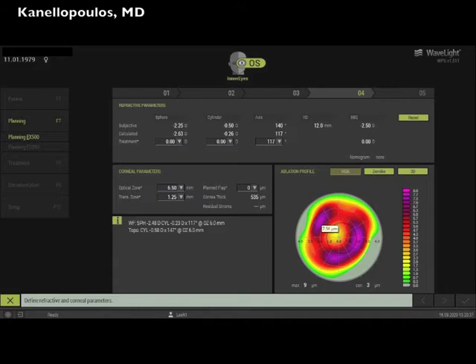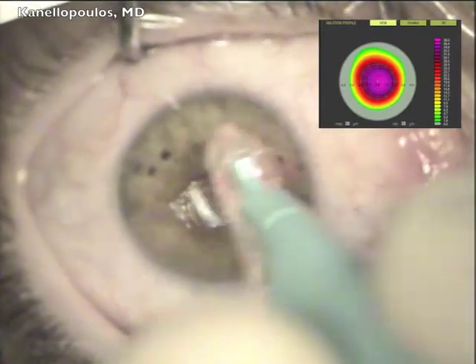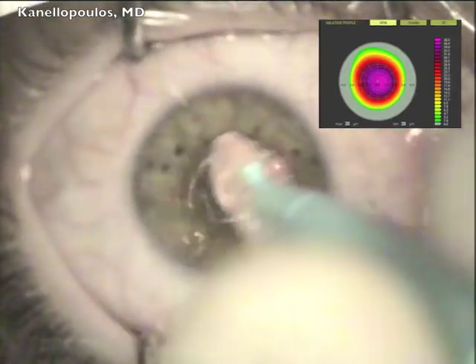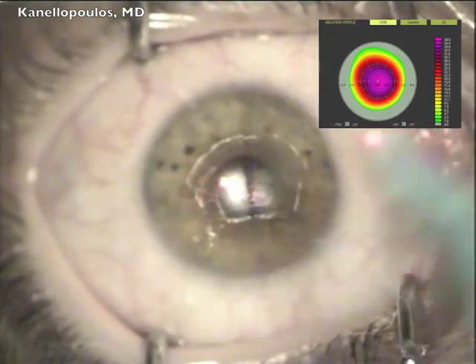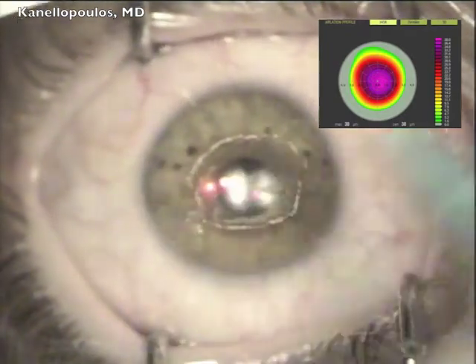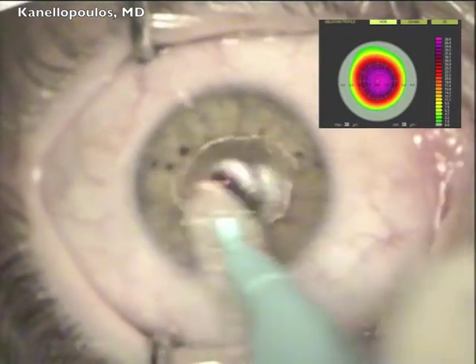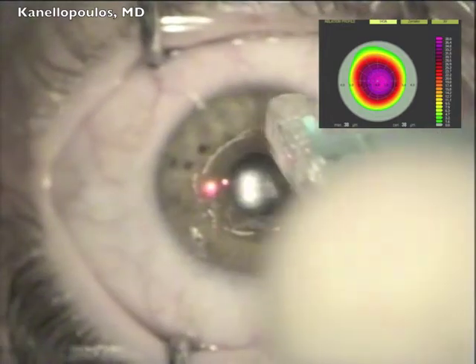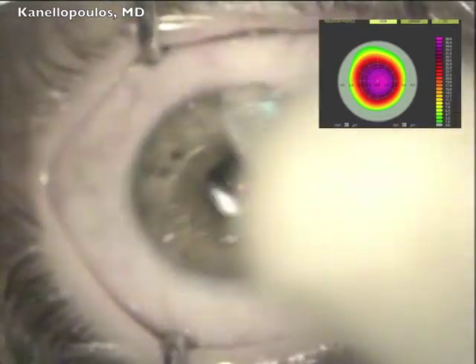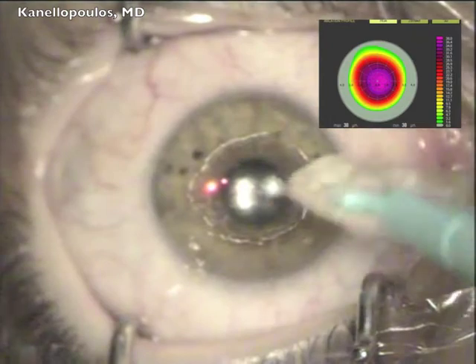This is the Placido disc topography of the left eye, and this is that left eye shown as it would have appeared if we had treated it topo-guided — different from the ray tracing approach used here. We're going to do the same thing in the left eye: dry the surface after topical anesthetic has been placed, then use the EBK device to remove only the central part of the epithelium, guided always by the epithelial ablation footprint noted on the top right with the EX500 Excimer laser.